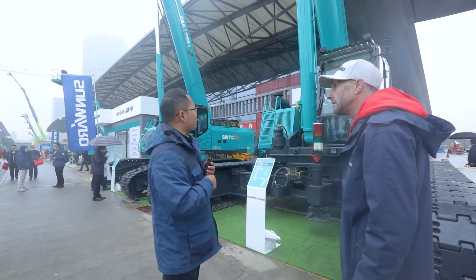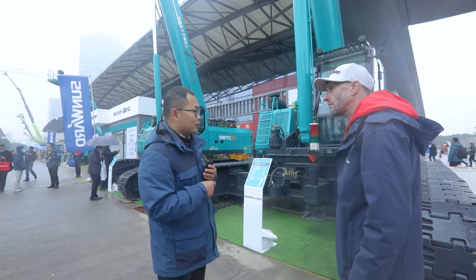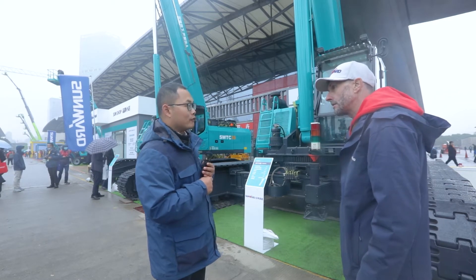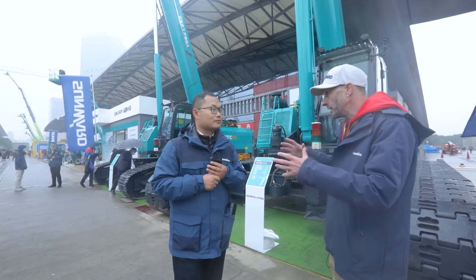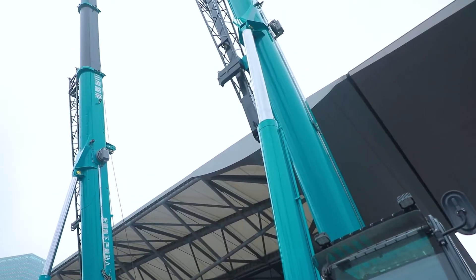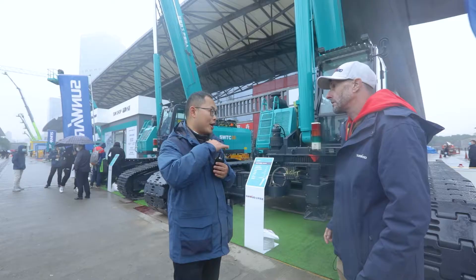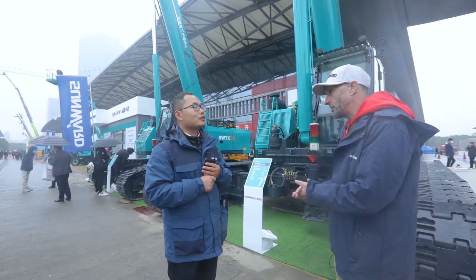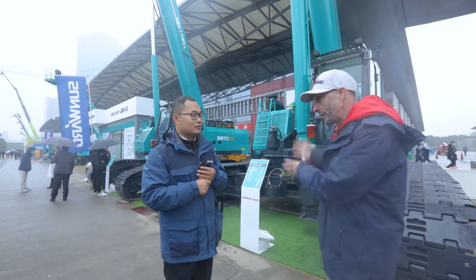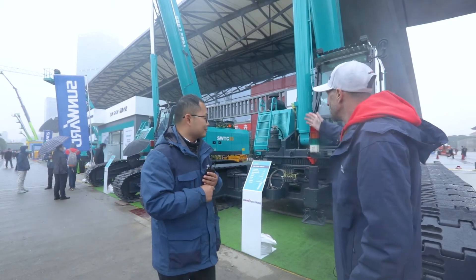This machine can come with a Stage 3 emissions engine — it is a very powerful engine with good service support. These bigger models are environmentally friendly and efficient engines. However, for this one, currently we cannot sell to Europe; it is mainly for the Chinese market.